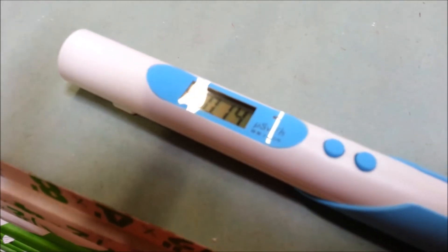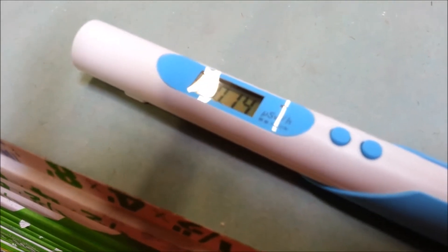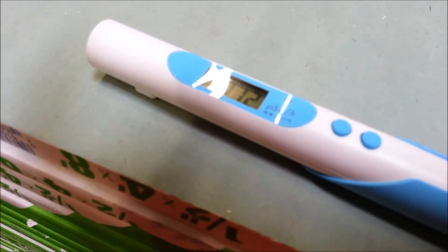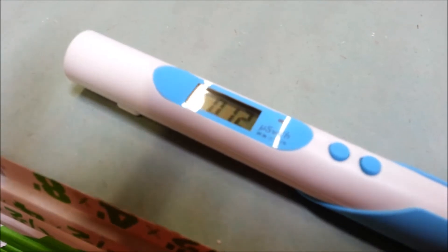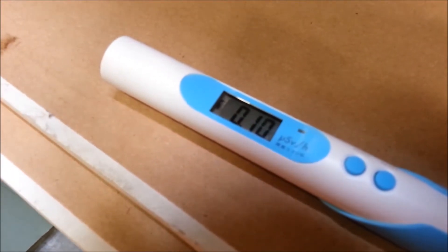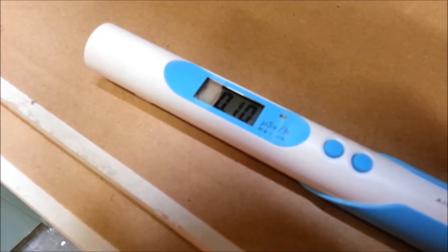It just jumped up to 0.14 microsieverts, which is a lot higher than the background reading we got earlier at 0.12. Moving away from this material, it starts to go down.